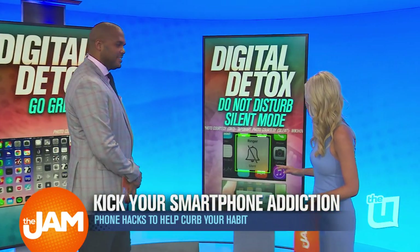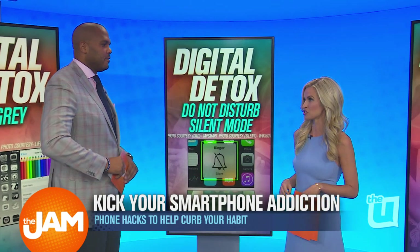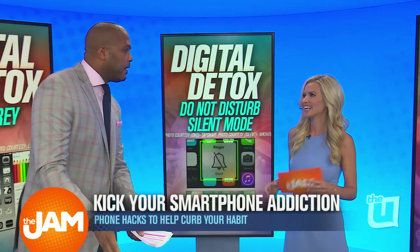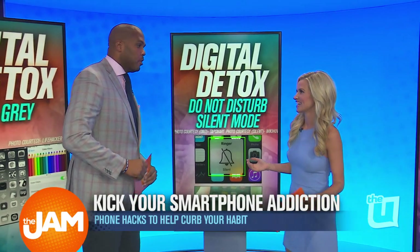Tip number two, you can put your phone on do not disturb mode. So if you're with friends or family, or somewhere that you can really take a break from your phone, just switch it to do not disturb, and that way you don't get any of those annoying little buzz buzz notifications. Because sometimes you don't want to use your phone but you get a text and you're like, oh wait, I have to respond to this. So you get pulled in, you get roped in.